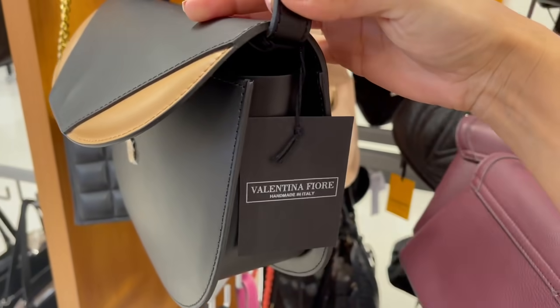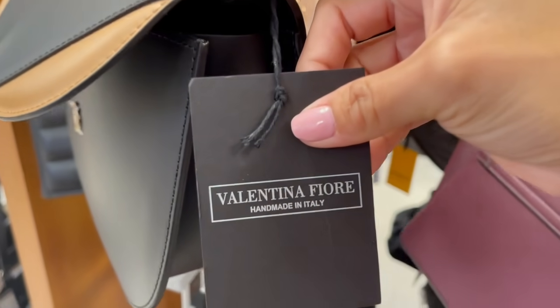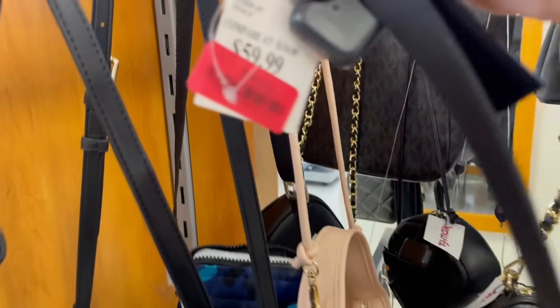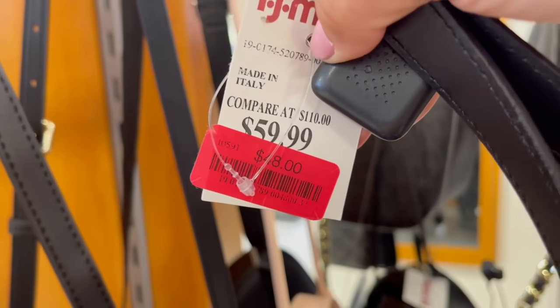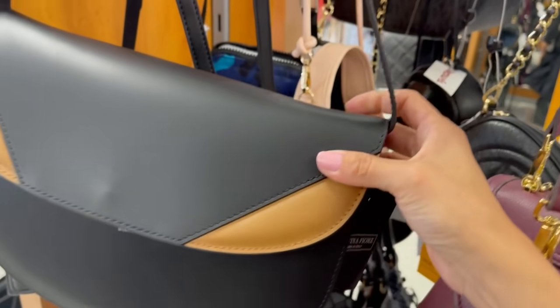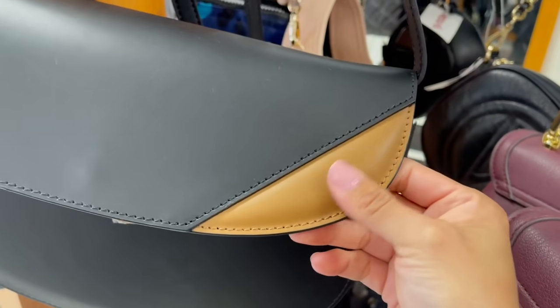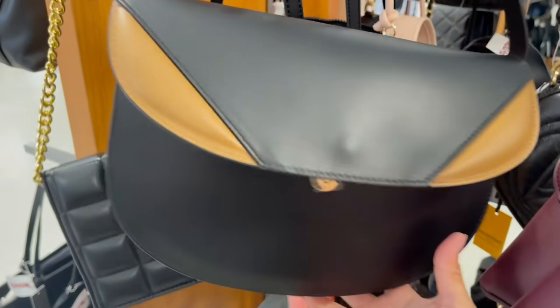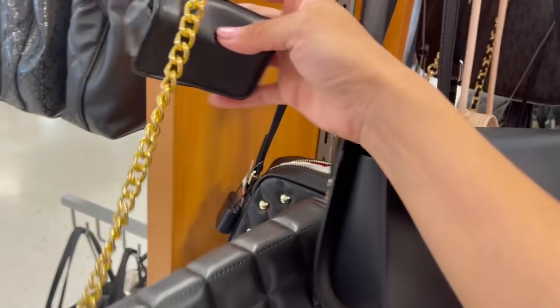Esta satchel, qué bonita. Valentina Fiore, hecha en Italia. Tenemos muchas marcas italianas y en oferta. Vean, 48 dólares, ajustable. Esto es piel real, es piel genuina, y la combinación con este color caramelo, qué linda está. Es pesada, no les voy a mentir.